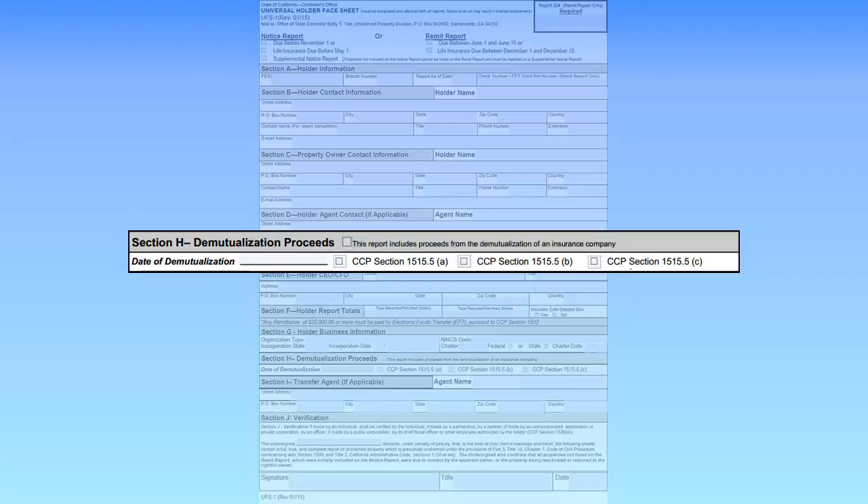Section H is only used by insurance companies. If this report is for an insurance company and the report includes proceeds from a demutualization, check the box in the upper center of Section H. Enter the date of demutualization and check the box next to the appropriate code of civil procedure section.